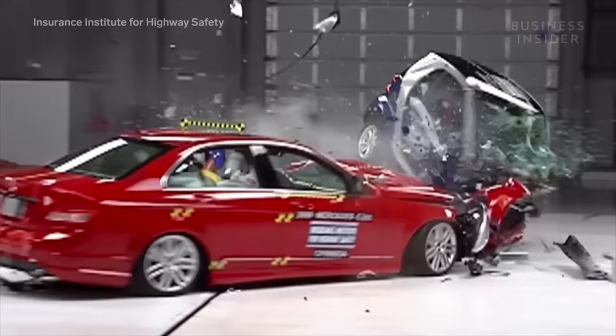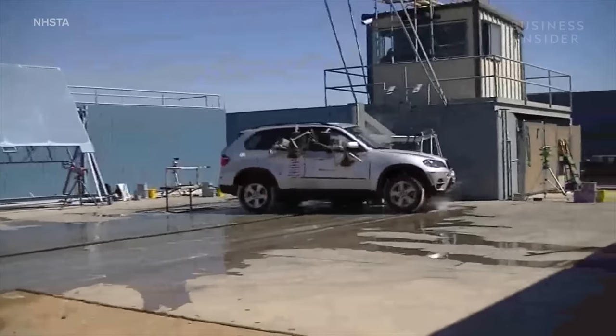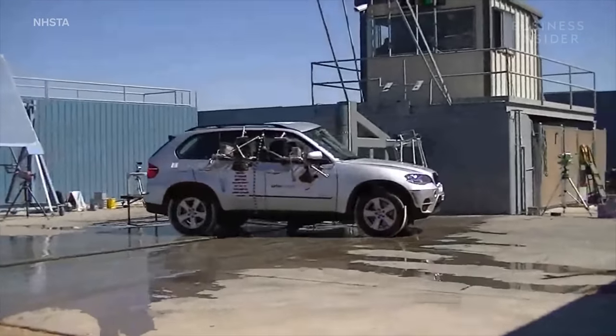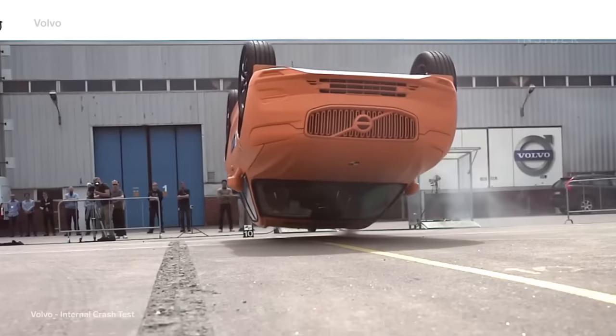When it comes to vehicle safety, size matters, so it's not uncommon for SUVs to be generally safer than your standard sedan. However, they tend to have one big shortcoming: rollovers.